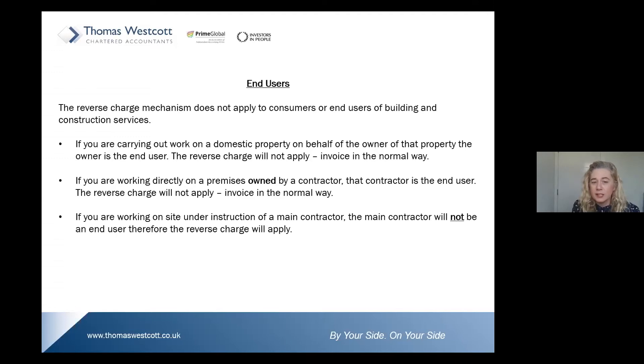If you're working directly on a premises owned by a contractor, the contractor is the end user — so the reverse charge will not apply and you invoice in the normal way. But if you are working on site under instruction of a main contractor, the main contractor is not an end user. That's why I have shown you the supply chain in my examples — so you can see exactly where the reverse charge should apply.